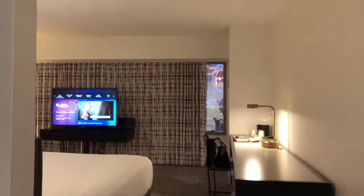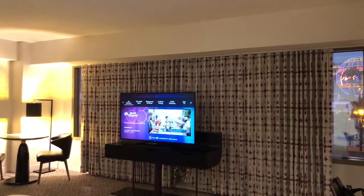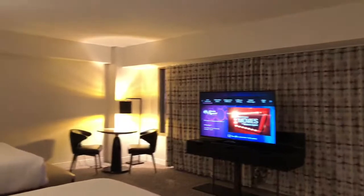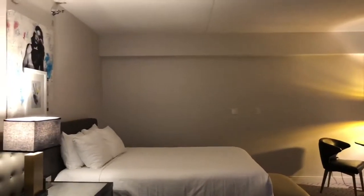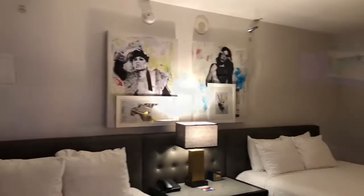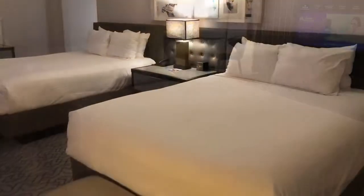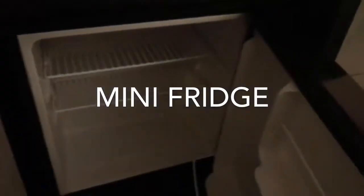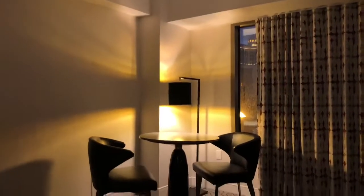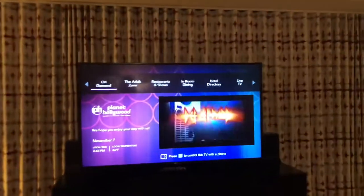Going through the bedroom here — there's your TV. Behind it is the window. It's a different setup, but it's just a standard room with the two queen beds. They have like a long desk there. Just a little sitting area there. Let's see what's out here.